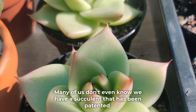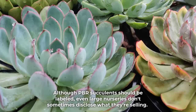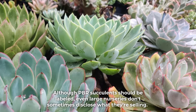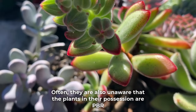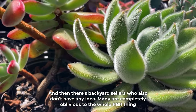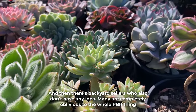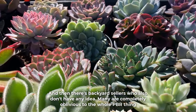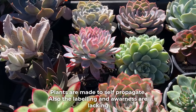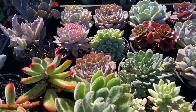Many of us don't even know we have a succulent that has been patented. Although PBR succulents should be labeled, even large nurseries don't sometimes disclose what they're selling. Often, they are also unaware that the plants in their possession are PBR. And then there's backyard sellers who also don't have any idea — many are completely oblivious to the whole PBR thing. In my opinion, it's just a bit of a cock up. Plants are made to self-propagate, and the labeling and awareness are lacking.